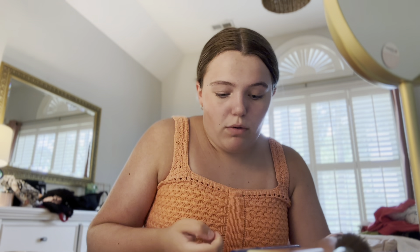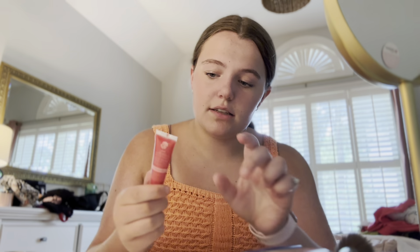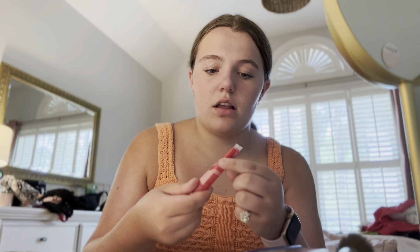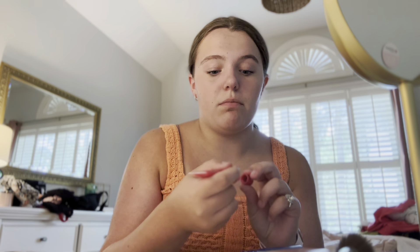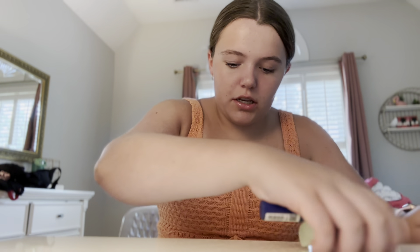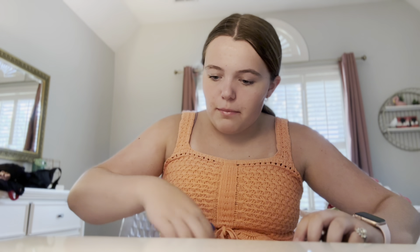I need y'all to try it — you will thank me later. I use the So Pure protein powder, it's unflavored and has 25 grams of protein per scoop. I only do one scoop because that's plenty for me. Now I'm gonna go get my berries — I use frozen fruit all the time.